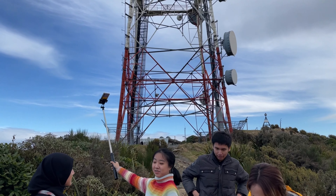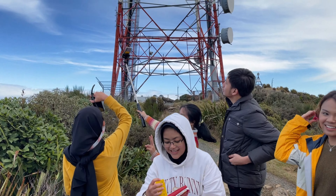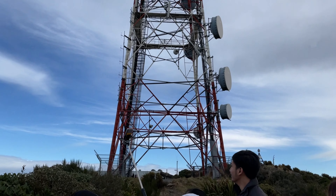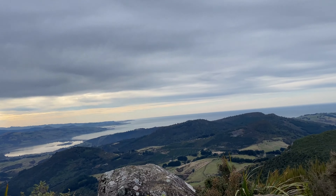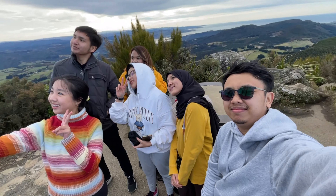At the summit, there is a telecom cell tower. We joked about coming all the way to New Zealand just to take photos with what looks like a BTS tower — and that here, it hasn't been corrupted.